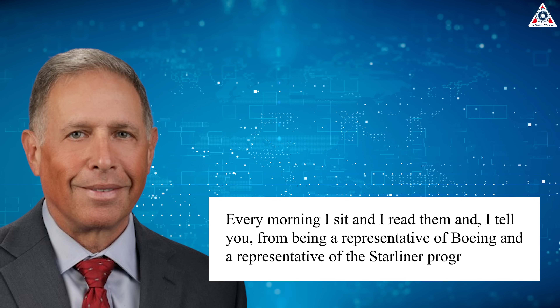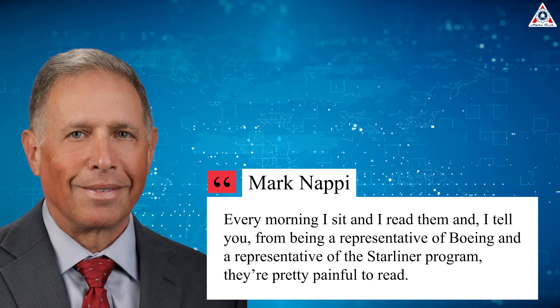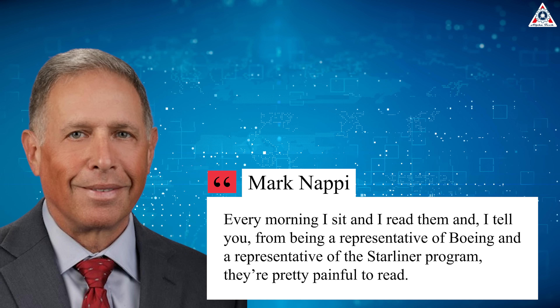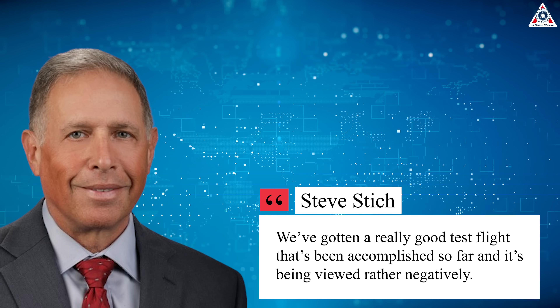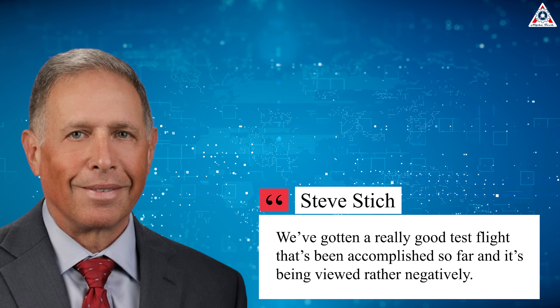Later in the briefing, Nappy turned from clearing up misperceptions to airing complaints about media coverage of the mission. 'Every morning I sit and read them, and I tell you, from being a representative of Boeing and a representative of the Starliner program, they're pretty painful to read,' he said. 'We've gotten a really good test flight that's been accomplished so far and it's being viewed rather negatively.'